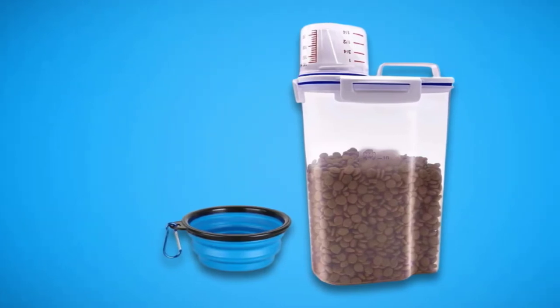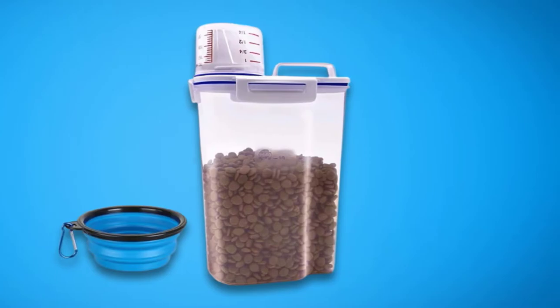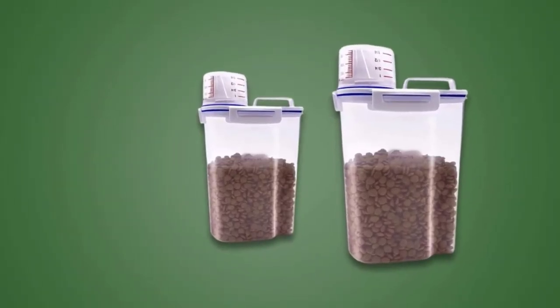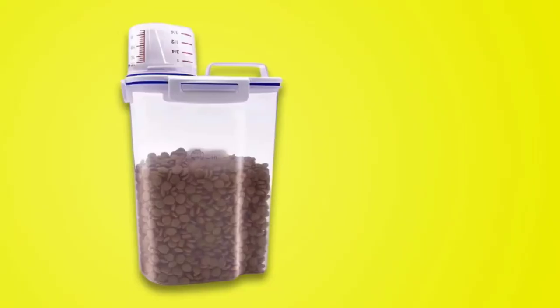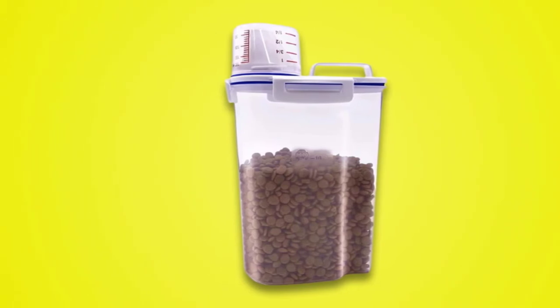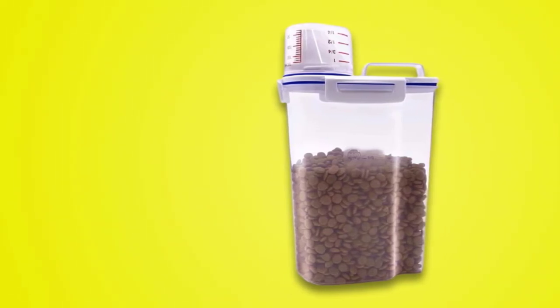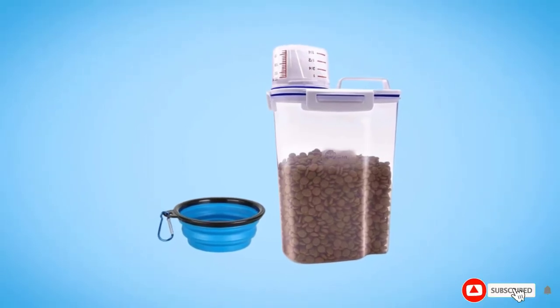There's a spout to make serving food super simple, and there's also a measuring cup so you can precisely portion your pup's food and treats. Not only is this dog food storage container extremely affordable, but you'll also benefit from a 100% satisfaction guarantee — request a replacement or a refund with no questions asked. What more can you ask for at this price point?